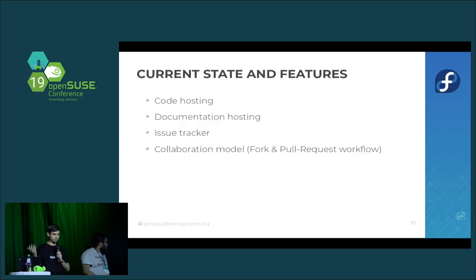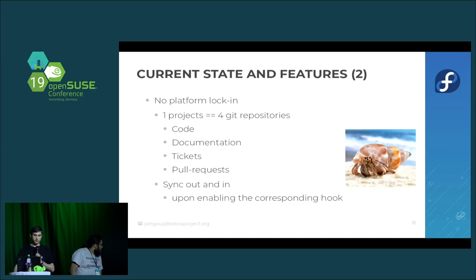So what does it do? It's a forge — you can host code, documentation, and have an issue tracker to report bugs and RFEs. It provides the now de-facto fork and pull request workflow. One notable feature: each project is composed of four git repositories — one for your code, one for documentation (supporting text, HTML, Markdown, reStructuredText), one containing all the ticket metadata, and one containing all the pull request metadata. So you can download these four repos and have everything that's in the database for your project.